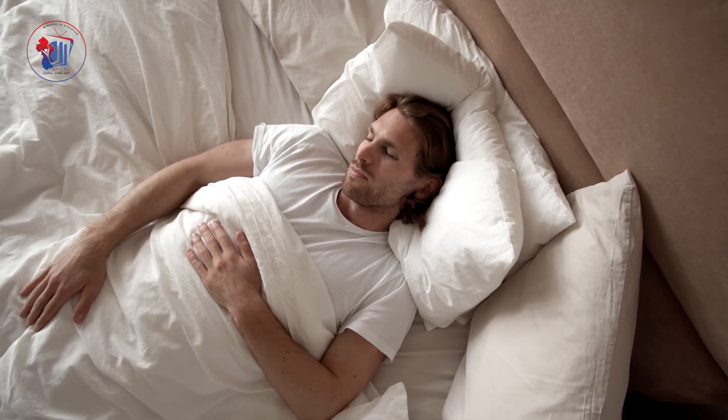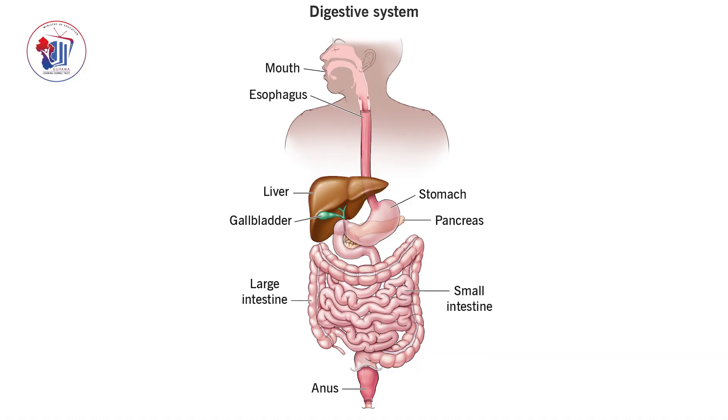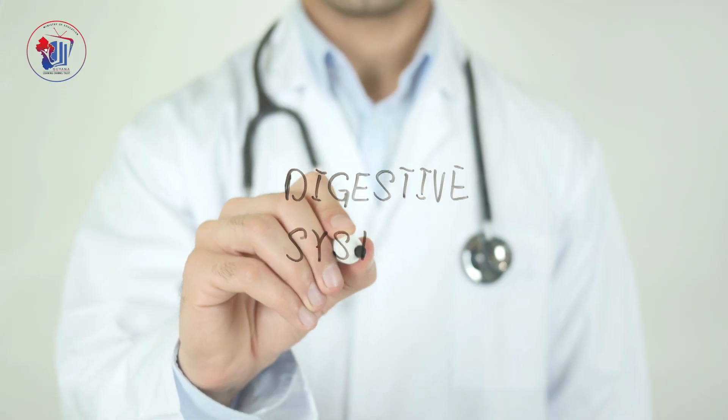Without digestion, our bodies wouldn't have the energy to move, think, or even breathe properly. Now, let's talk about what makes digestion possible: the digestive system.